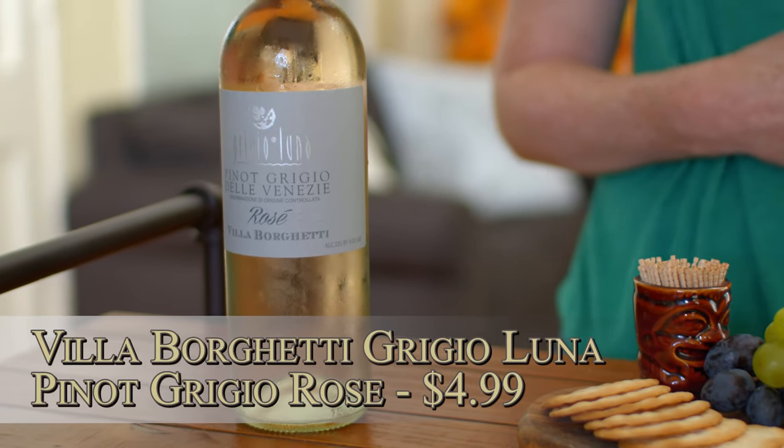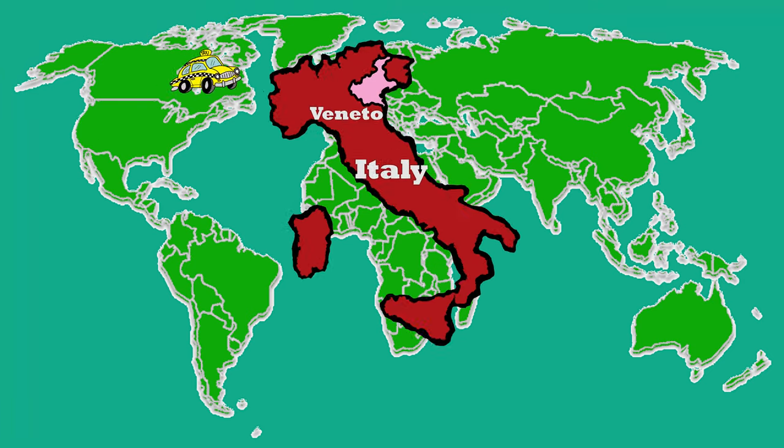Today on the show, we're going to be tasting Villa Borghetti Pinot Grigio Rosé. It is from the Veneto region of Italy. It's a Pinot Grigio, but it's also a rosé. This is a little confusing, but what I found out was the way they make rosés is they take basically red wine grapes and leave the skin on for just a little bit and that's what gives it that rosy color. Pinot Grigio is not generally a red grape, but that's actually a fallacy — even though it's a white wine most of the time, the grapes themselves can be anywhere from light green to kind of a purple color.